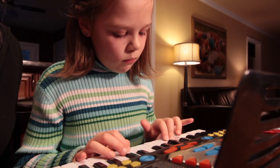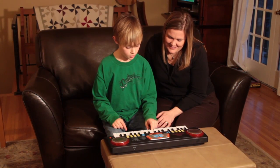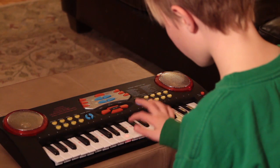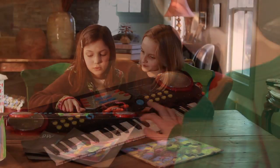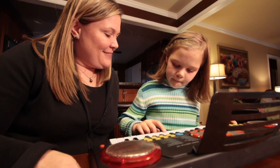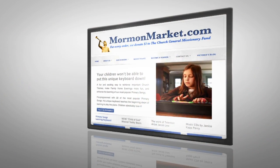Music is the universal language that even the youngest children can understand. With the help of mormonmarket.com, your children can sing, learn, and play the Primary Songs anytime, anywhere. Bring a spirit of worship, revelation, and testimony to your family home evenings with products from mormonmarket.com.